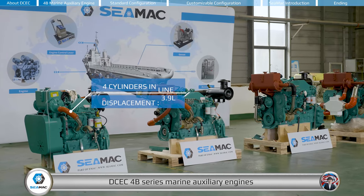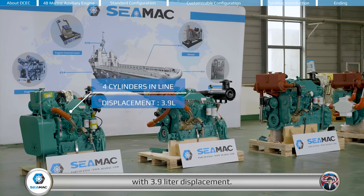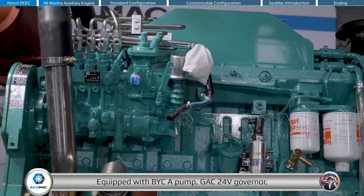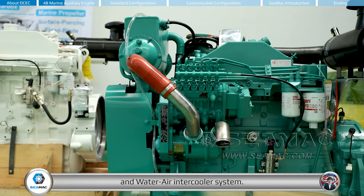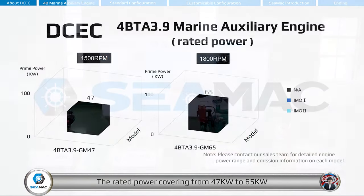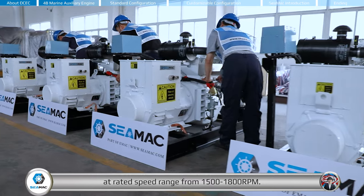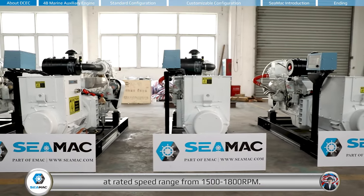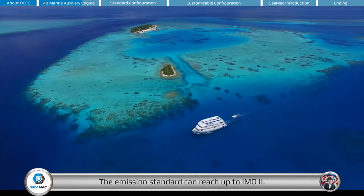DCEC 4B series marine auxiliary engines is a four-cylinder inline engine with 3.9 liter displacement, equipped with a BYCA pump, GAC 24V governor, and water-air intercooler system. The rated power covers from 47 kilowatts to 65 kilowatts, at rated speed range from 1,500 to 1,800 RPM. The emission standard can reach up to IMO Tier 2.